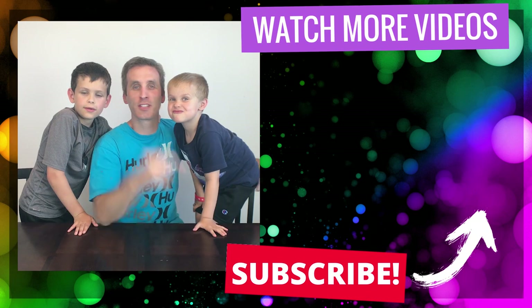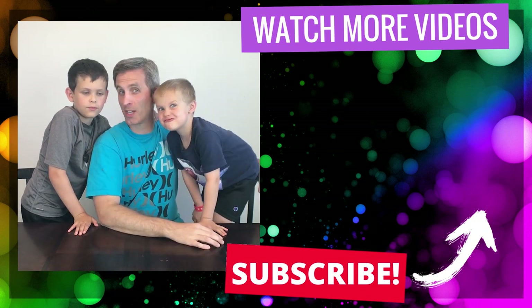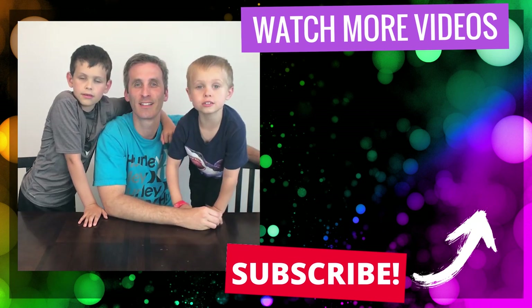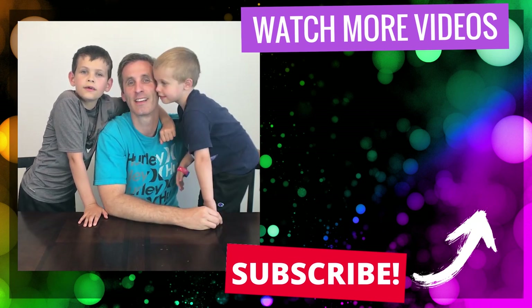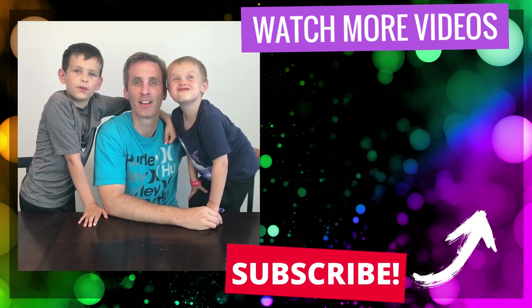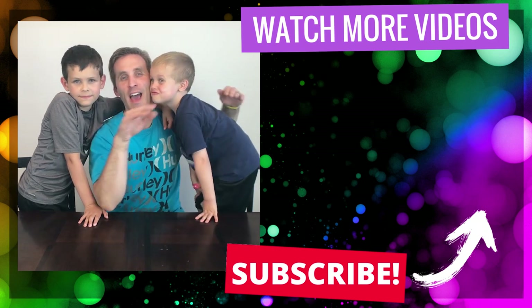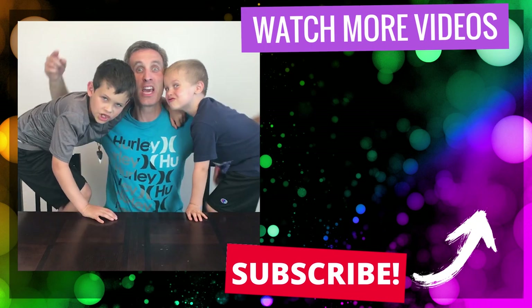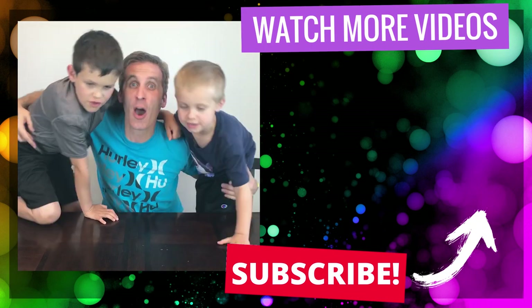If you want to watch another one of our videos, click or tap the screen right there. Or if you want to continue watching more of our videos, click or tap the screen right there. Don't forget to subscribe, and don't forget to hit the bell below so you never miss any of our videos. Thank you so much for watching, and we'll see you in our next video. Bye!